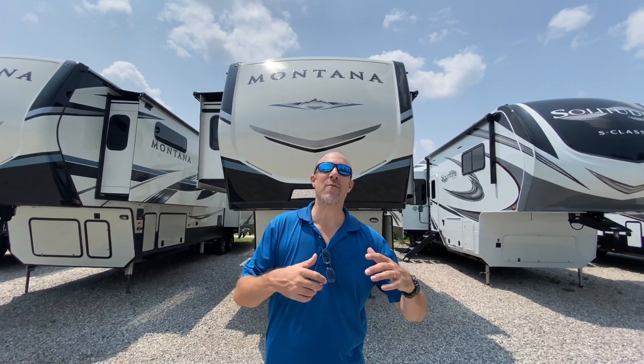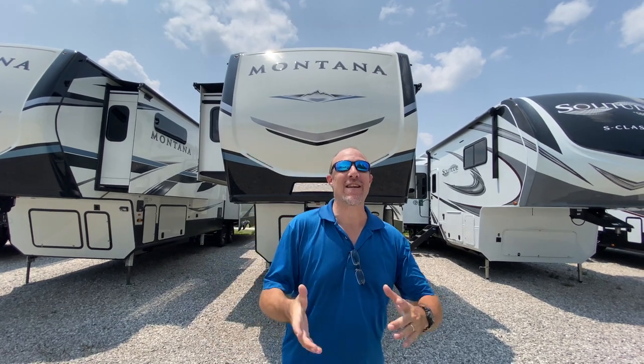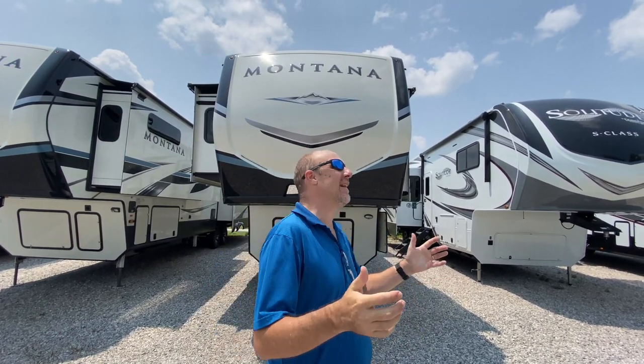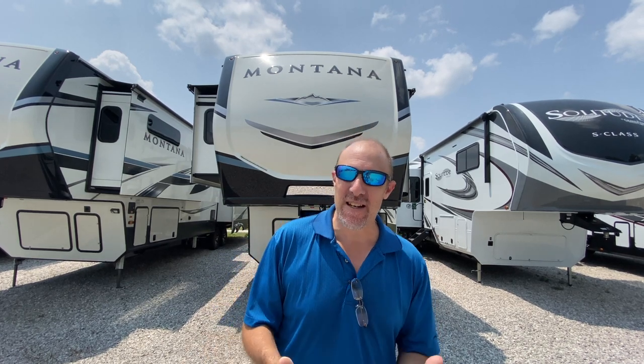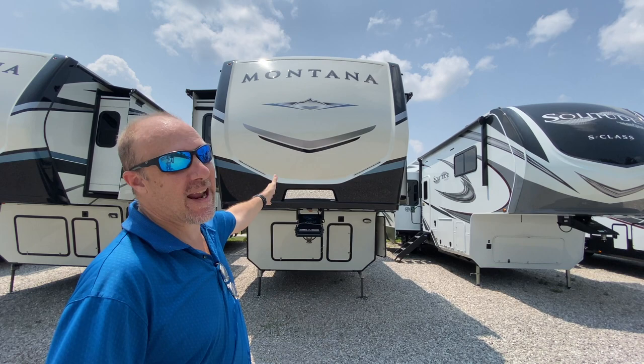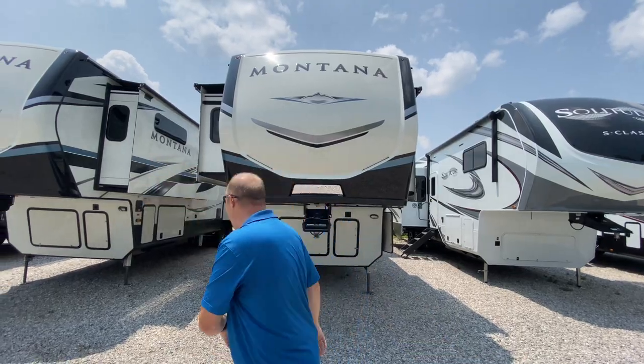Hey there, Tallman clan. We are back in Virginia. No, we're not. We are in Cookville, Tennessee at Cookville RV and Marine. We're looking at a Montana. This is a 2021, the 3781 RL. So come on, let's go look.